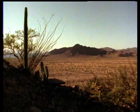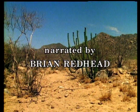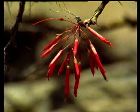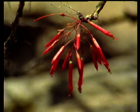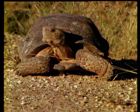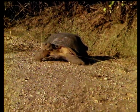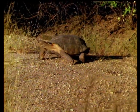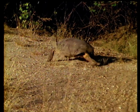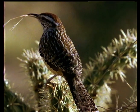The Sonoran Desert, which spans the border between northern Mexico and the United States, is a harsh environment. But at least it usually rains in the summer. The animals that live here have to be highly adapted to survive. They include the Desert Tortoise and the Cactus Wren.